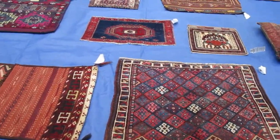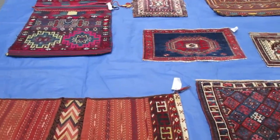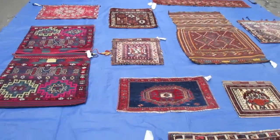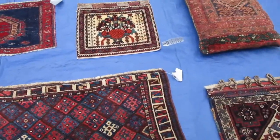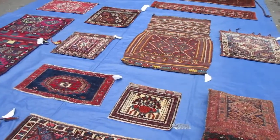Hi, my name is Penny Krieger. I'm the owner of Paradise Oriental Rugs in Santa Rosa, California. I recently had an inquiry for antique saddlebags, so I thought I'd make this little video of what I currently have in my stock that is for sale.